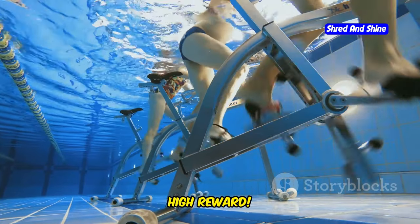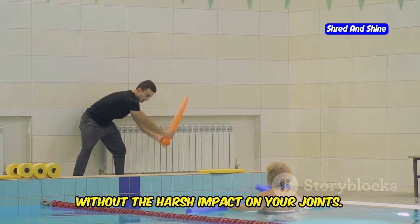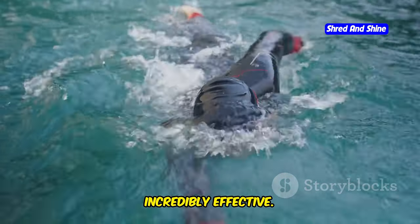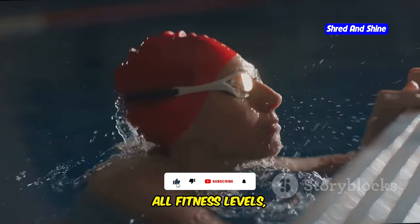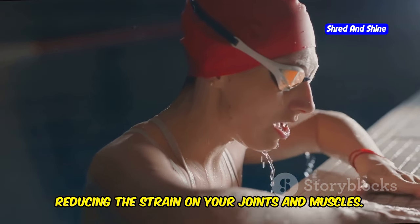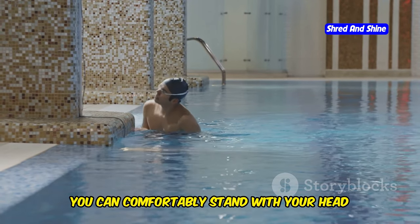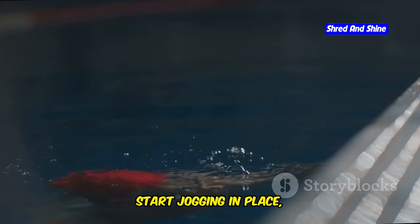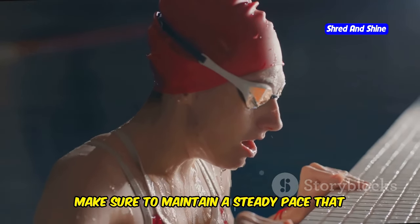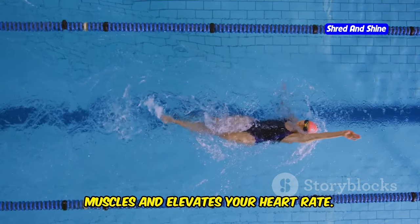Water jogging — low impact, high reward. Water jogging is an excellent way to get your heart pumping and muscles working without the harsh impact on your joints. This low-impact exercise is perfect for all fitness levels, especially if you're new to swimming or have joint pain. The buoyancy of the water supports your body, reducing the strain on your joints and muscles. Find the shallow end of the pool where you can comfortably stand with your head above water. Start jogging in place, lifting your knees high towards your chest with each step, maintaining a steady pace that feels challenging yet manageable. The water resistance engages your leg muscles and elevates your heart rate.